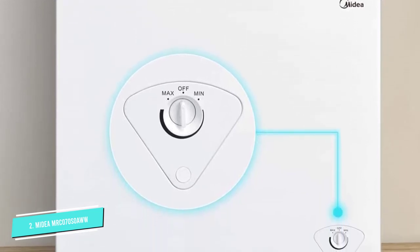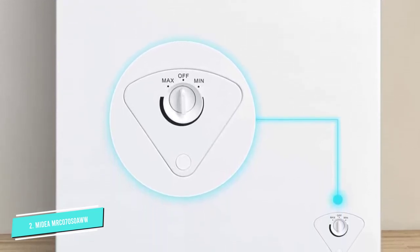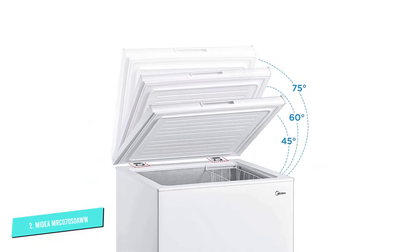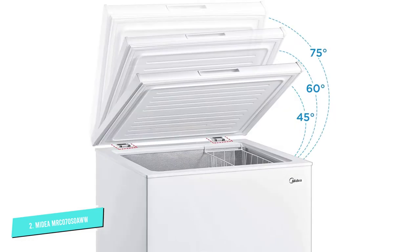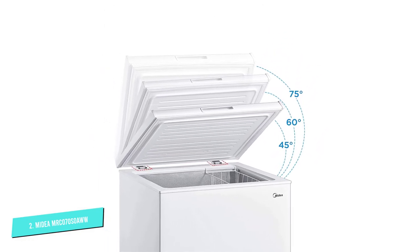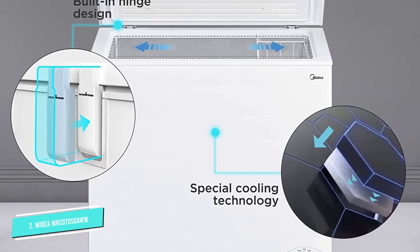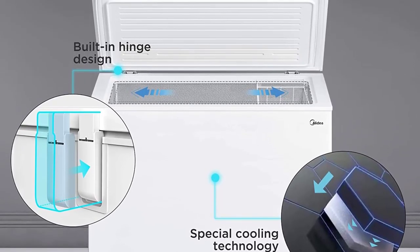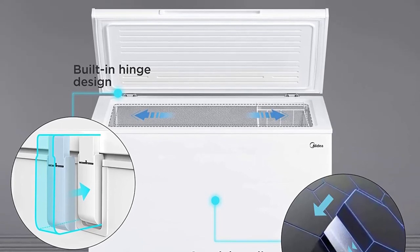The door has a hinge style and can remain open from a 45 to 75 degree angle. A hanging and removable basket allows easy access to most used small items. In terms of size, it measures 32.1 x 21.7 x 33.5 inches. The depth offers more room to store extra food items.